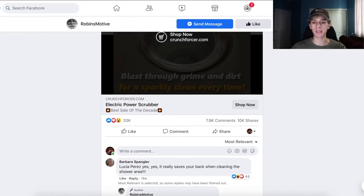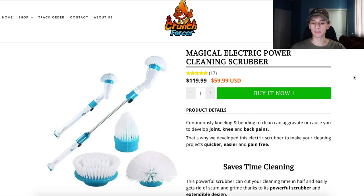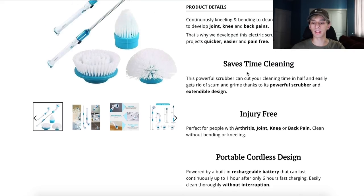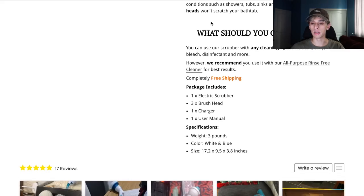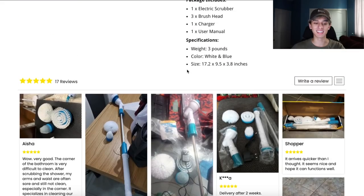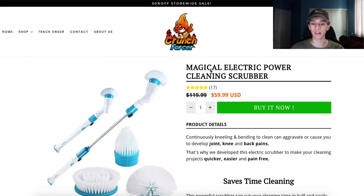This is another good product and we'll go to their website. This looks like the Booster theme, which works decently well if you know how to structure it — this one doesn't look overly spammy. They don't have any videos showing off the product, which is something I would add right here — just a quick demonstration. But they do go over a lot of the key points and what you can clean with it. They have added reviews, though I would definitely suggest adding more. We live in a day and age where Amazon is dominating e-commerce and people have tens of thousands of reviews. So we need a lot more reviews on our stores.